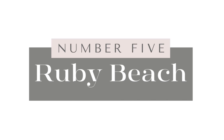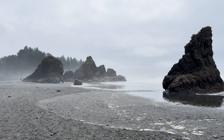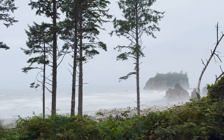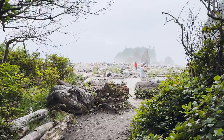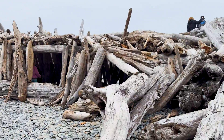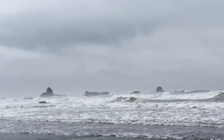Number five on my list is Ruby Beach, located just a few minutes north of Kalaloch Beach. Its dramatic landscapes are some of the most beautiful you will ever see. As you make the short descent from the parking lot and the beach comes into view, sea stacks rise from the water, shrouded in fog and crowned with their own miniature forests and ecosystems, creating an ethereal sense of stepping into another world. To reach the sand you'll scramble over large piles of driftwood, some fashioned into forts and chairs. Once on the beach you can stroll, explore tide pools, climb sea stacks, and enjoy views of the mighty Pacific.